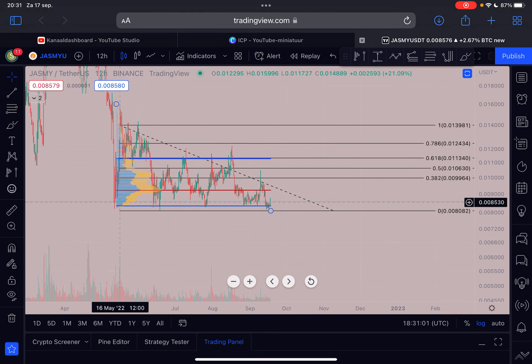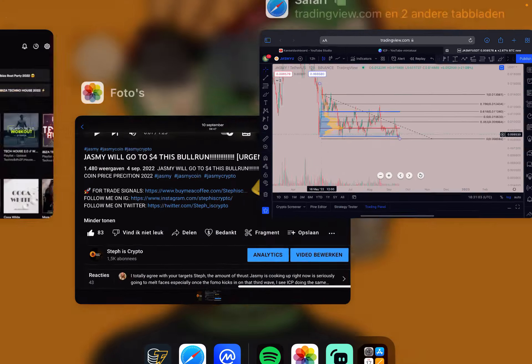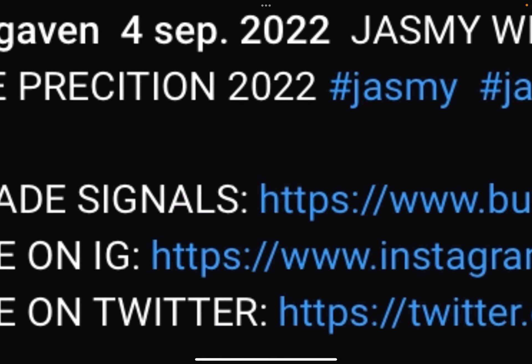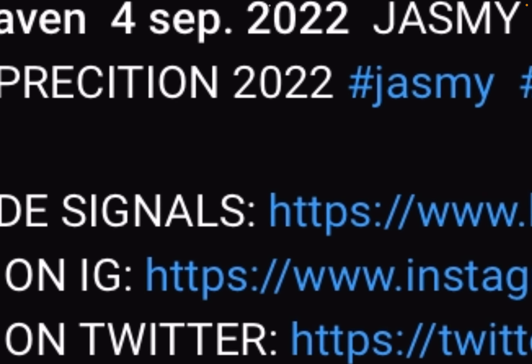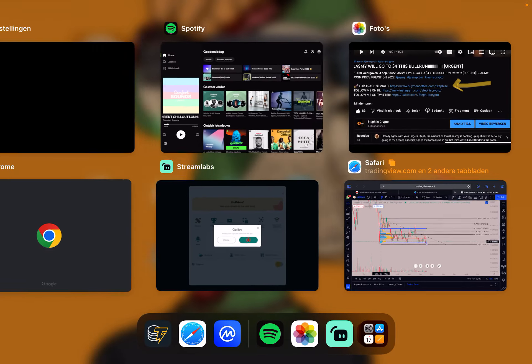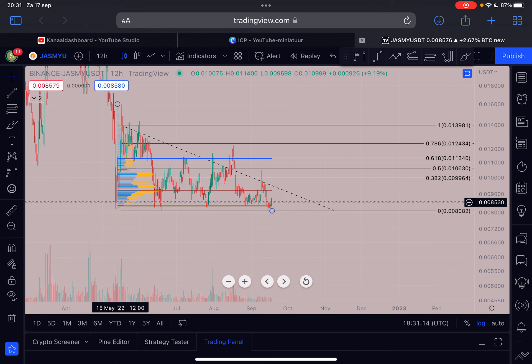Welcome to Stephan's Crypto. We're going to talk about Jasmine today. Before we start, as always, like this video and subscribe to my channel. If you are interested in trade signals with daily entry prices and daily trade alerts, check out the first link in the description below this video. Let's dive straight into the Jasmine chart.